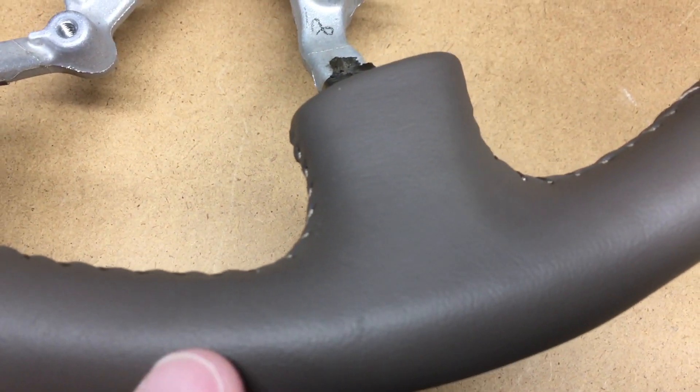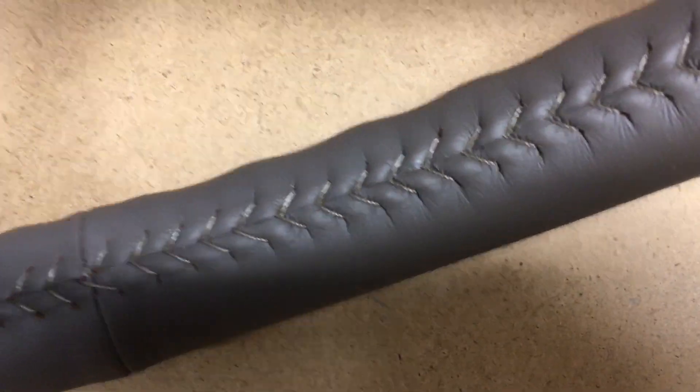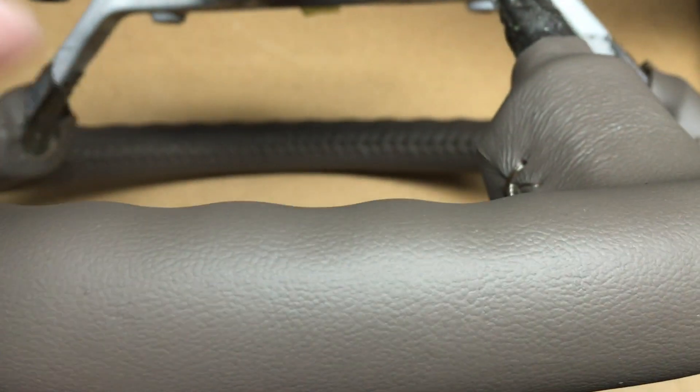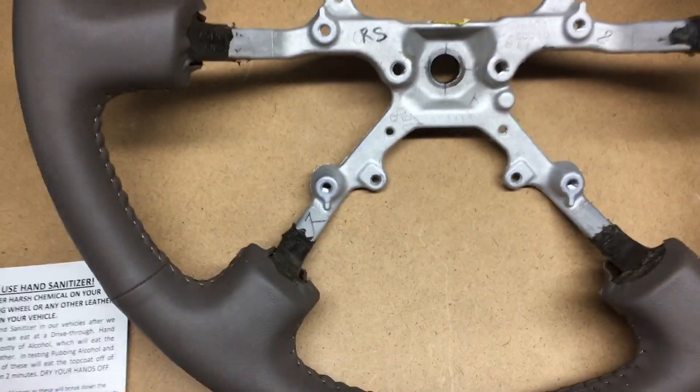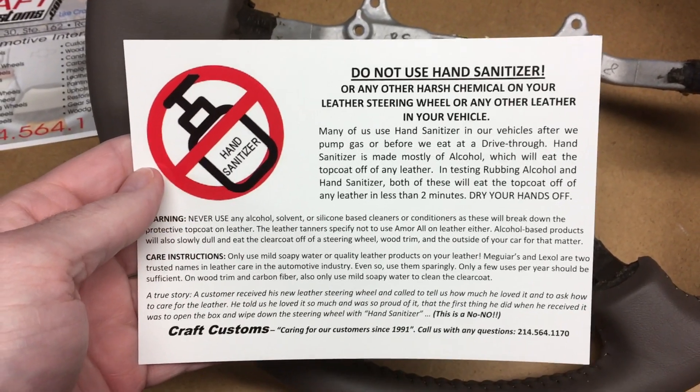So this is it here — you can look at it up close all around the steering wheel. You can see here where they — I think this gets glued in. Look at the stitching here. You can see the finger indents all the way around the wheel, very tight. In the box when I received it, it had a little postcard with their information on it. It also had a note: do not use hand sanitizer on it because it will ruin the finish. So that's something to keep in mind.